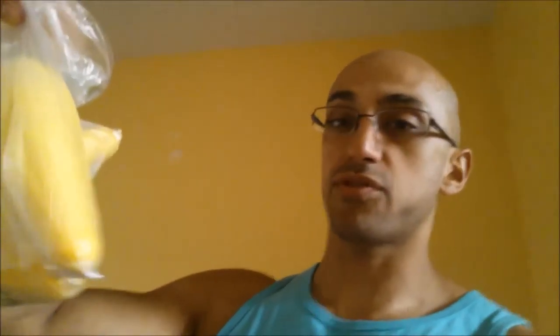Next I got some squash. I'll link the zucchini pasta video in the description, but I'm basically going to do the same thing with this. Minimal carbs — for one whole squash, probably about three carbs — so I'll mix two or three of these and get a nice big plate, then throw some chicken on there that I'm cooking in the slow cooker right now.